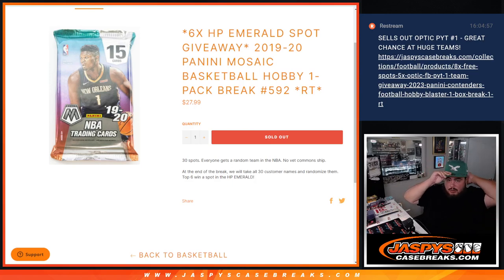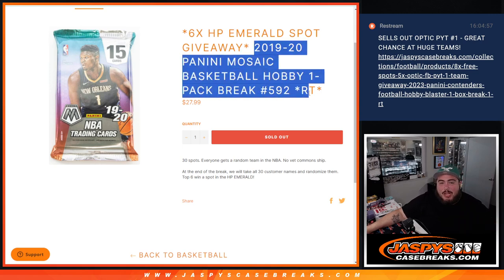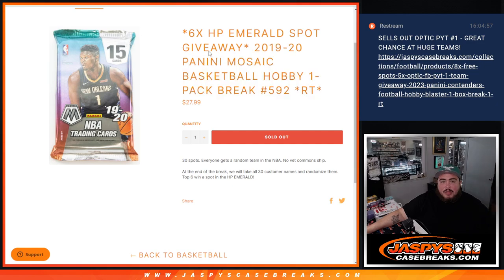What's up everybody? Jason here with Jaspies. We just sold out this pack filler here guys. Giving away 6 Hip Raid Emerald basketball spots in that break. This giveaway here with this 2019-20 Panini Mosaic Basketball Hobby Pack number 592. We'll randomize the names team to strip the hits out of the pack. Then at the end we'll randomize only the names and top 6 get into the Hip Raid Emerald break there.